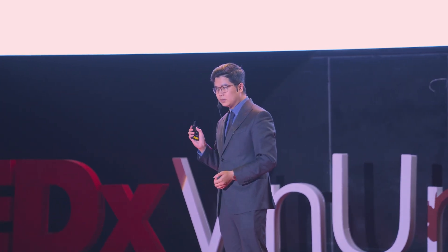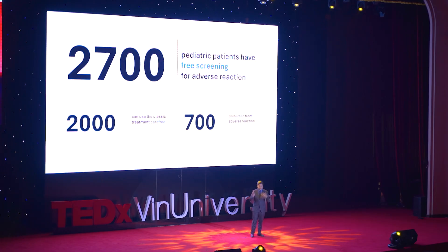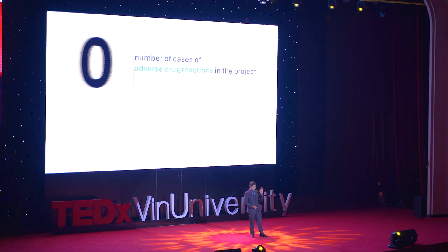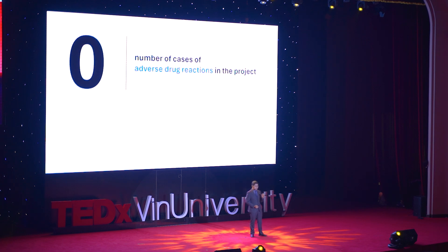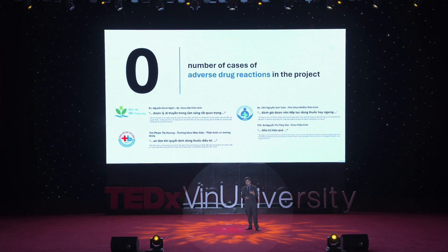In this project, they conducted genetic testing for free for all 3,000 children. They found that around 2,000 children could use the classic treatment without any risk, while the rest needed the newer treatment to be protected against allergy. When the project concluded, the number of cases requiring treatment for drug allergy and adverse reactions was zero. They not only saved money for the economy but also protected patients from any adverse reactions — some say the project won the hearts of both the children and the doctors.